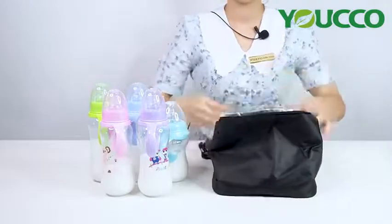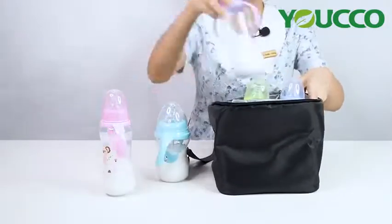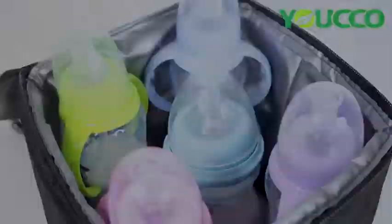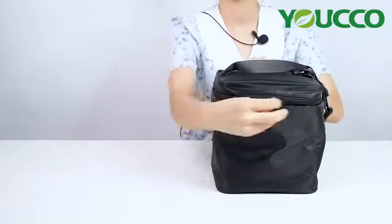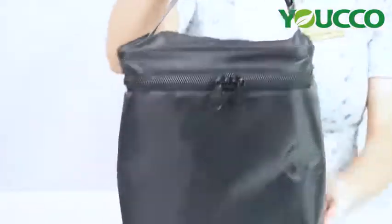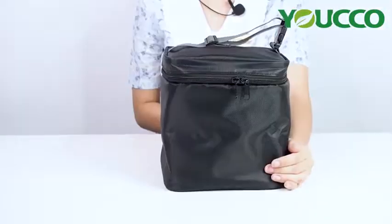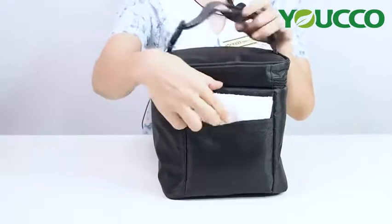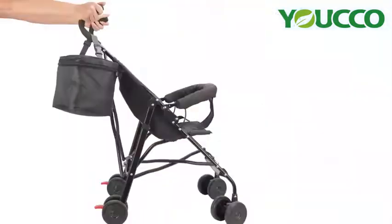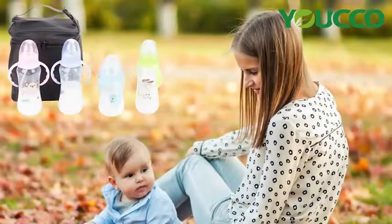Just put the breast milk into the bag. There's a pocket at the back side for a napkin or mobile phone. With the buckle handle, it can be clipped onto backpacks and stroller handles.